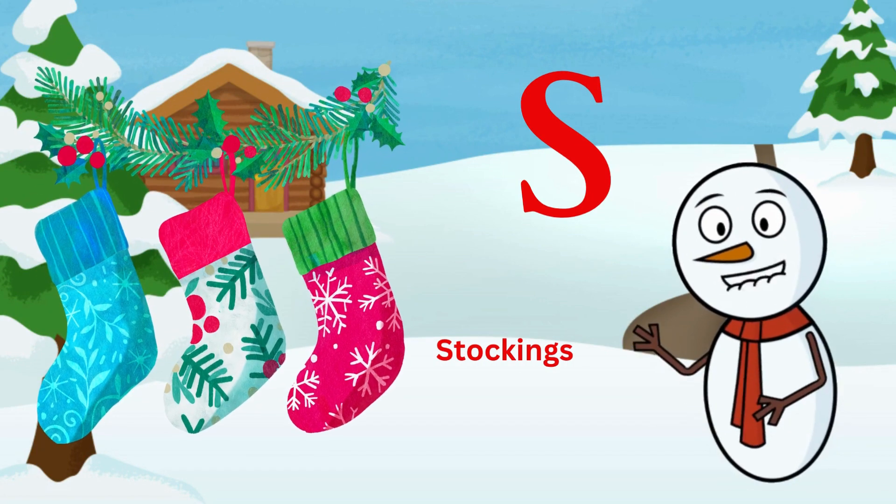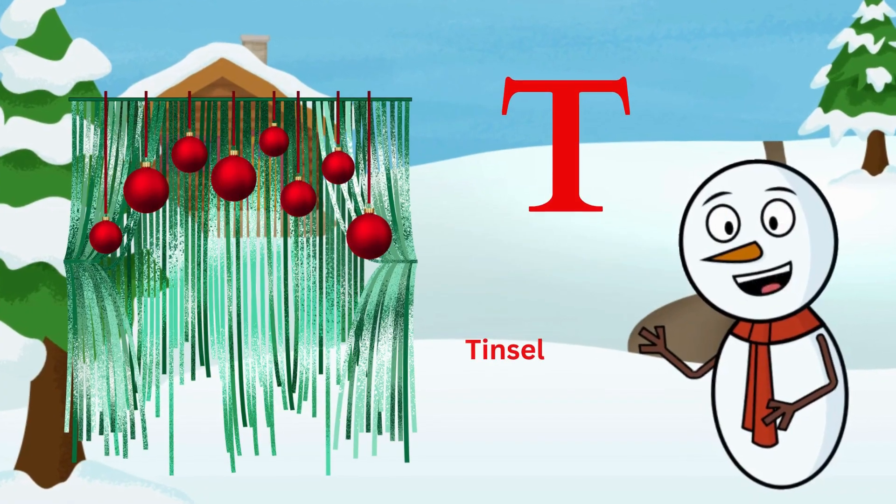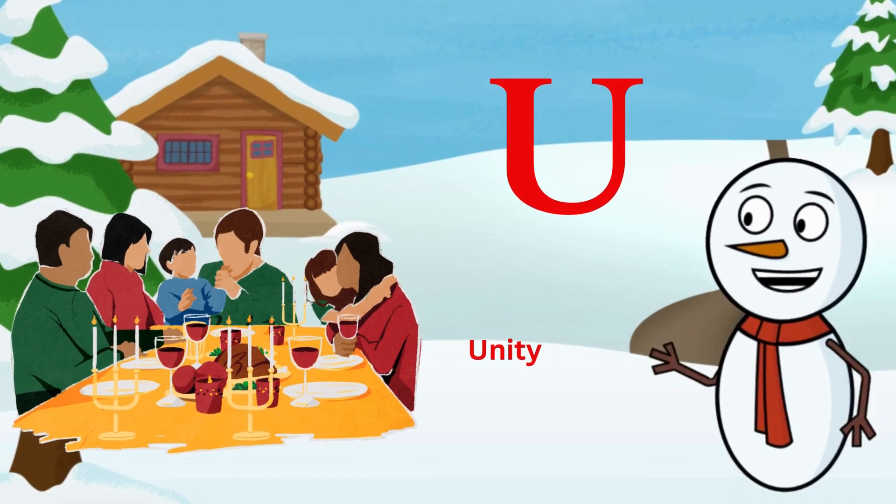S is for stockings, hung with care. T is for tinsel, sparkling in the air. U is for unity, families together.